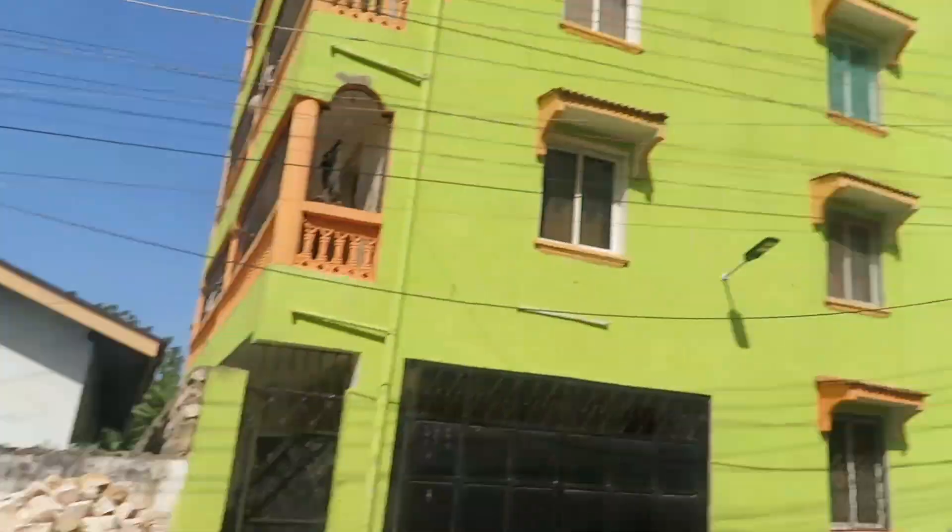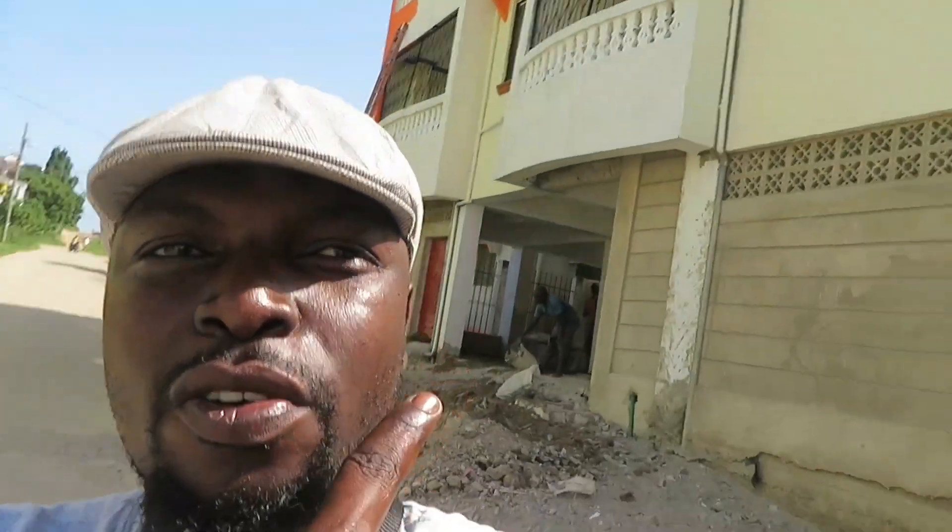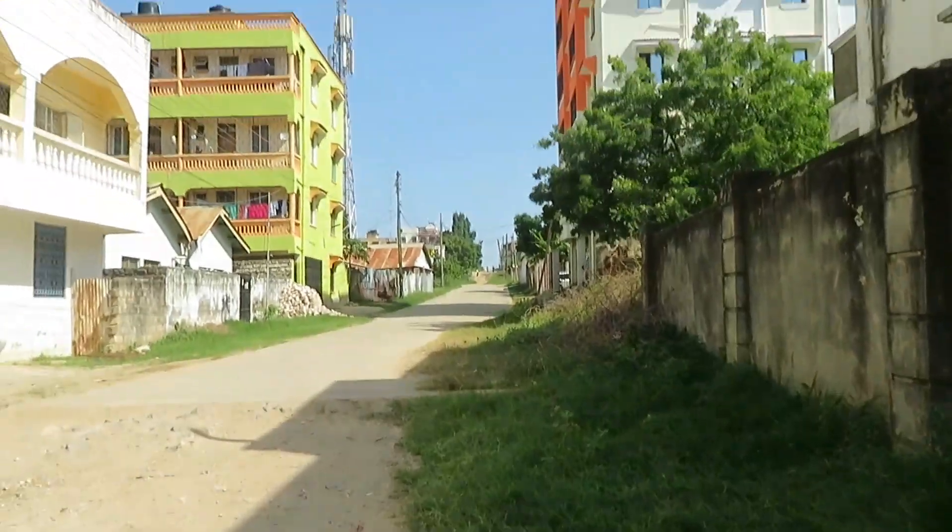I've been told that this building behind me has bedsitters, one-bedroom, and two-bedroom apartments inside. They haven't priced them yet, but during the course of the week I'll come back to find out the rental prices so I can answer your questions. I'm still moving through this area of Kiembeni — see how beautiful it looks.